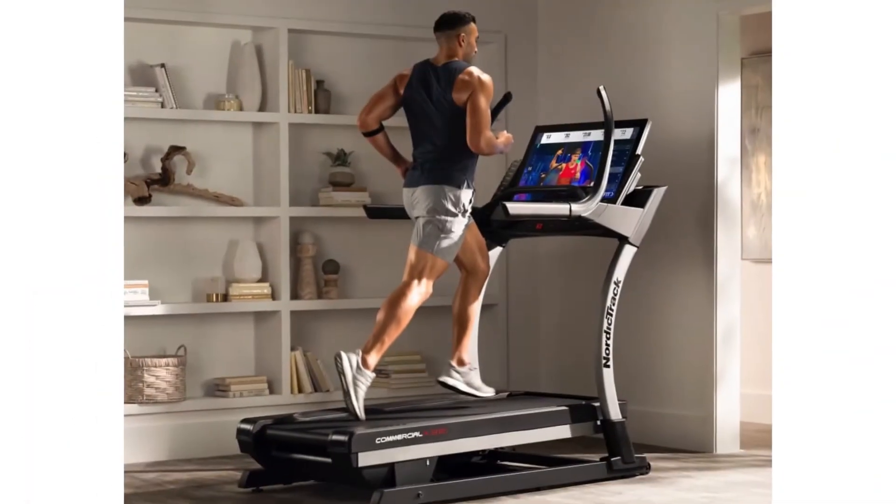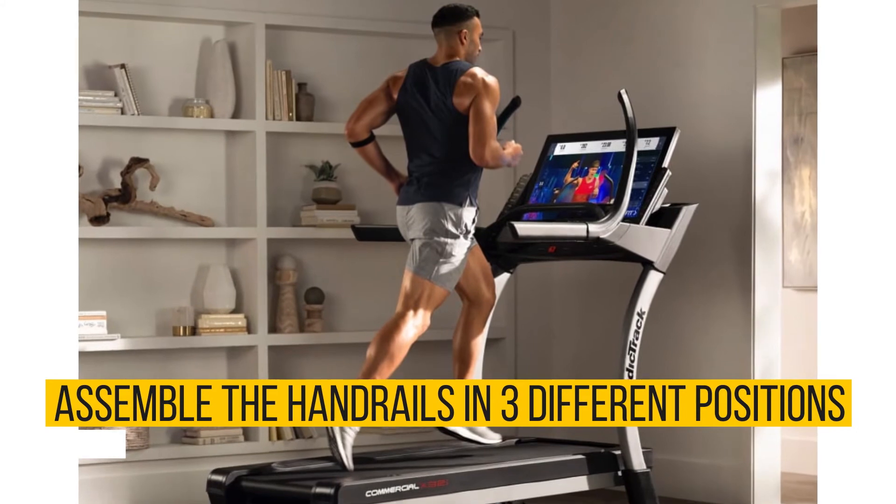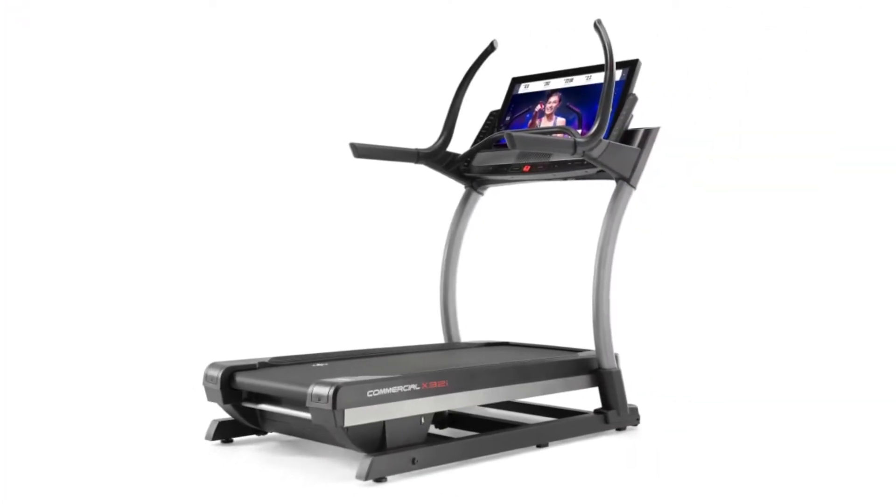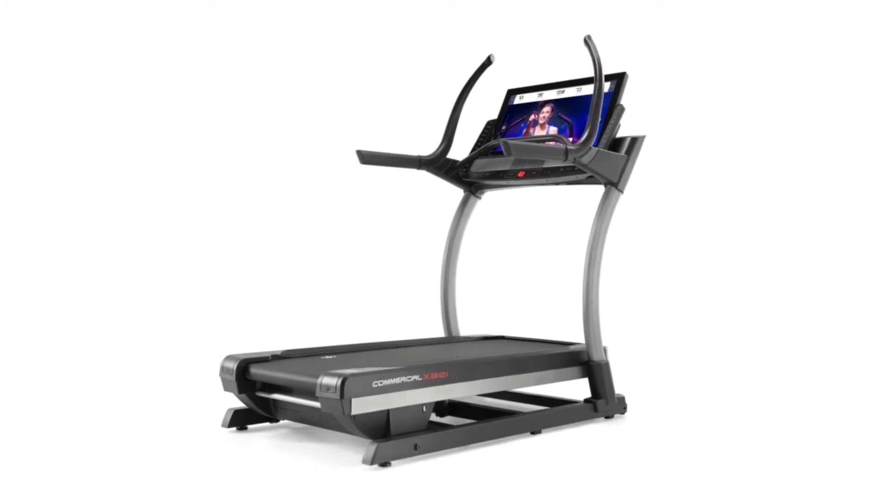NordicTrack designed it to let you assemble the handrails in three different positions to help you stay comfortable and stable at any incline level. Handrails can be positioned straight in front of you, reaching up or out to the sides.